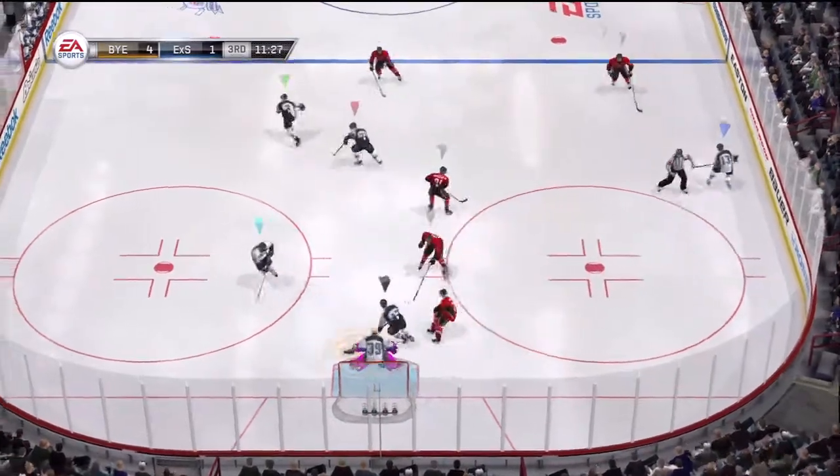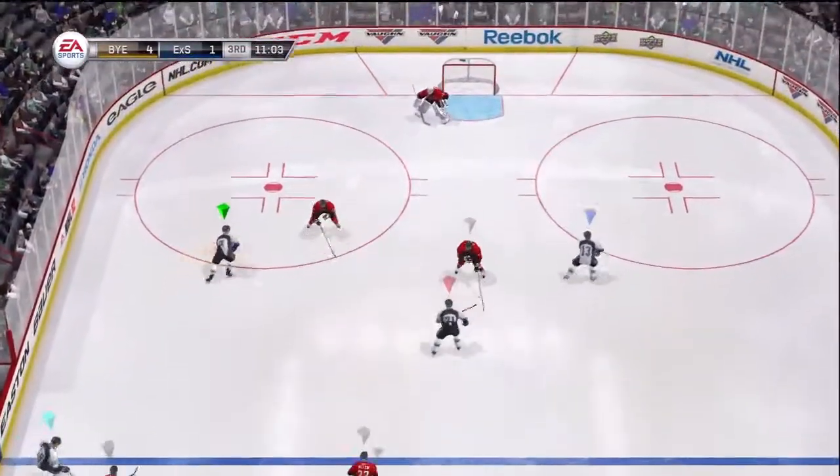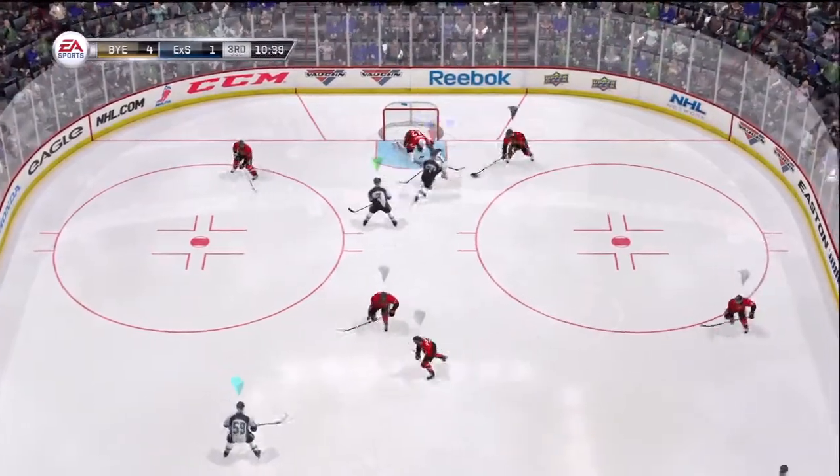Malkin's efforts on the face-off dot — wow, what a job he has done. That's one of the reasons they're up. Connects on that one, up the wing. That's the goal-scoring effort right there — chance, save. Moves the puck himself.